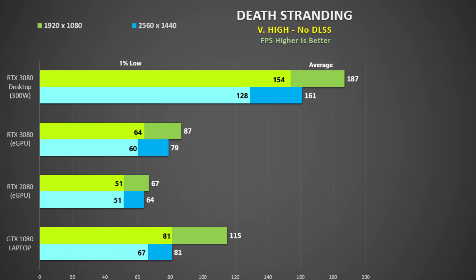For Death Stranding I used an early part of the game using very high settings without DLSS. If you are using a 1080p monitor we see a similar situation as Battlefield 5, though the desktop 3080 is 62% faster than the GTX 1080 laptop. The eGPU limits performance again, and even at 1440p the GTX 1080 and the 3080 in the eGPU are basically the same. So I only advise using an eGPU if your laptop GPU is not sufficiently strong enough — perhaps a minimum of a GTX 1050 Ti.